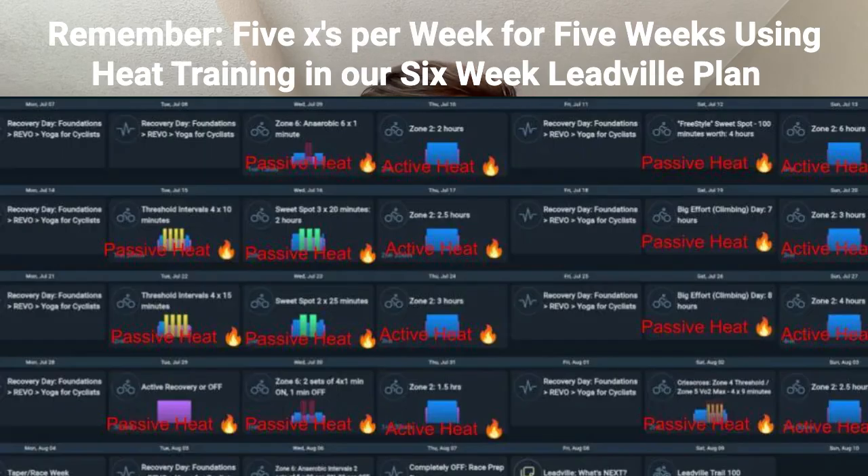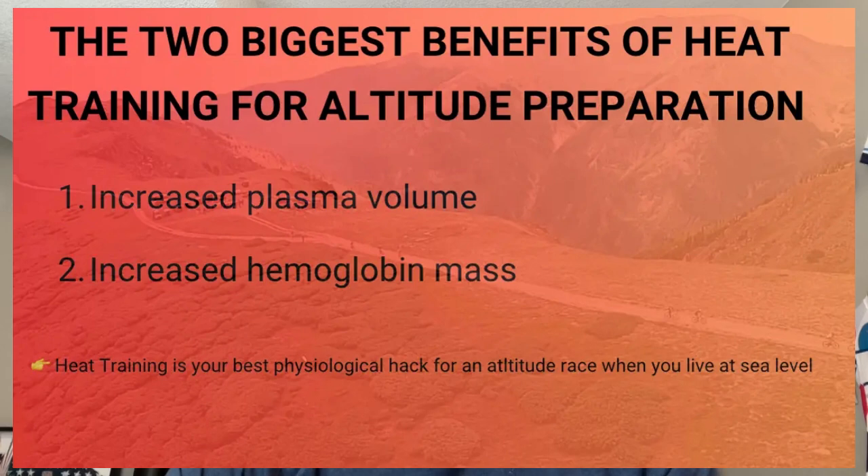If you're training for Leadville or any high altitude race but live and train at sea level, heat training is one of the most effective tools you can implement. By consistently raising your core temperature through active and passive heat exposure, you can achieve many of the cardiovascular and hematological adaptations you'd normally get from living at altitude. While you won't get the full respiratory adaptations of altitude, increasing your plasma volume and boosting your hemoglobin can go a long way towards offsetting the performance decrease from racing at 10,000 feet. The best part — you don't need to spend weeks acclimating or sleeping in an altitude tent. You just need some heat and a way to measure your core temperature. For sea level athletes, that's a game changer that will significantly improve your Leadville finish time. Thanks for watching, I'm Coach Elliott — let me know if you have any questions and hope to see you at Leadville.